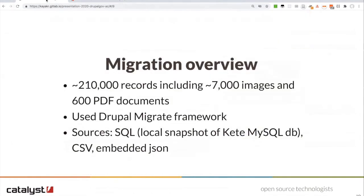We had to migrate over 210,000 records including around 7,000 images and 600 PDF documents. We used the Drupal 8 migrate framework for that, and it worked well. The primary source for the migration was a local snapshot of the Kete MySQL database, but we also used some CSV and embedded JSON to do preparatory work like setting up default licensing, rights, and terms for formats and so forth — populated using migrations with embedded JSON directly in the migration YAML.